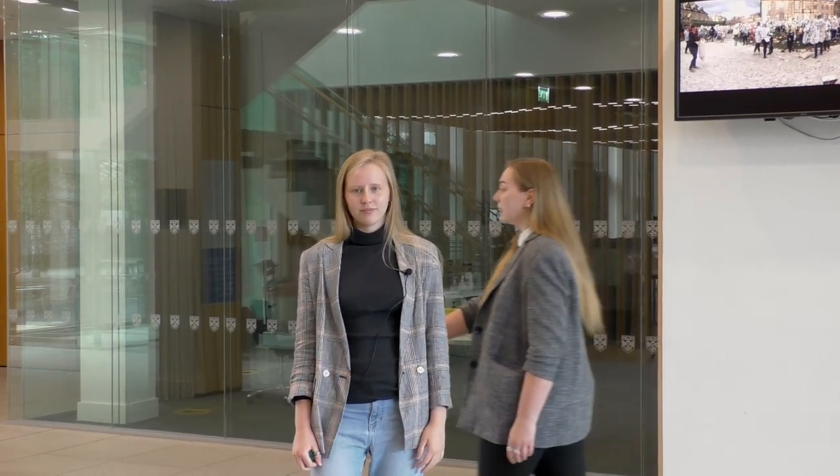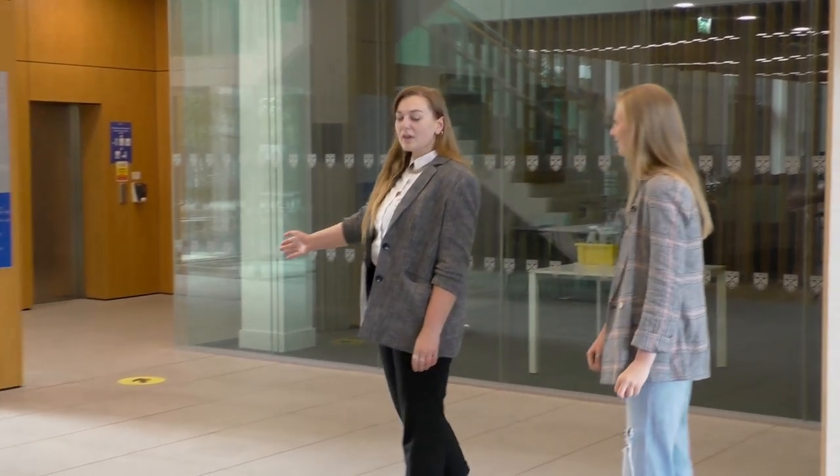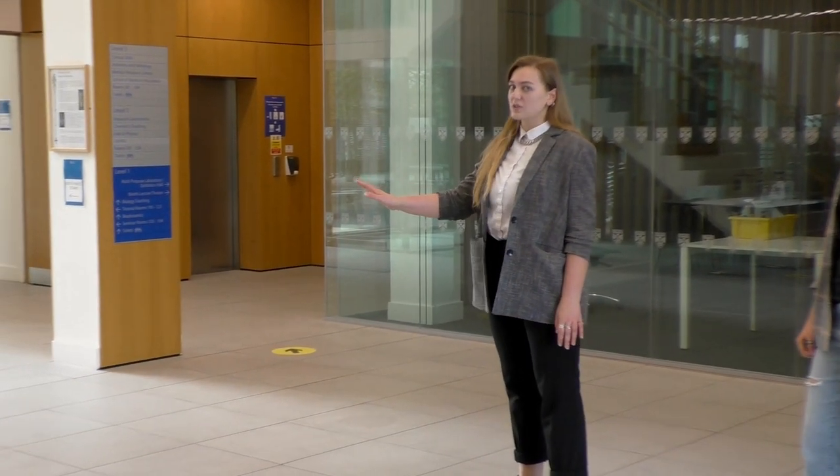Inside there will be arrows on the ground leading you to the labs of biology. Please make sure to stick to your left as much as possible.